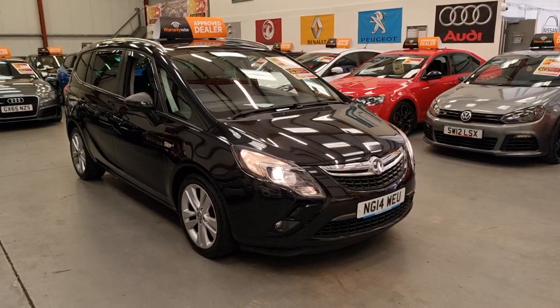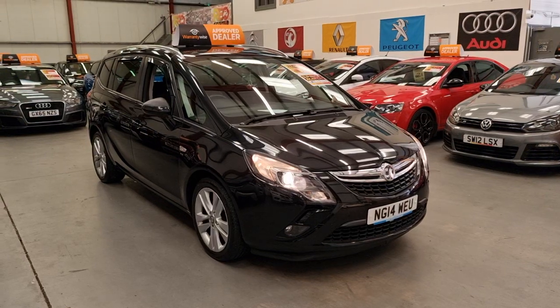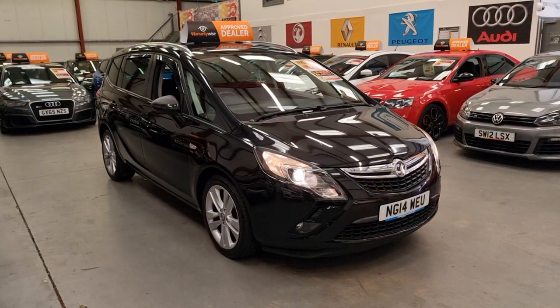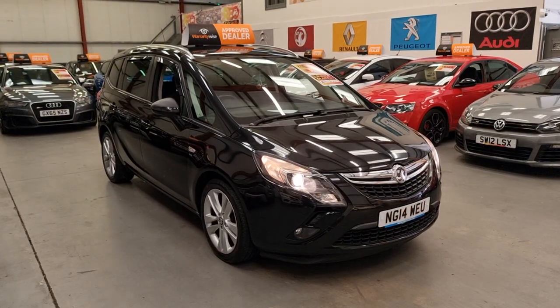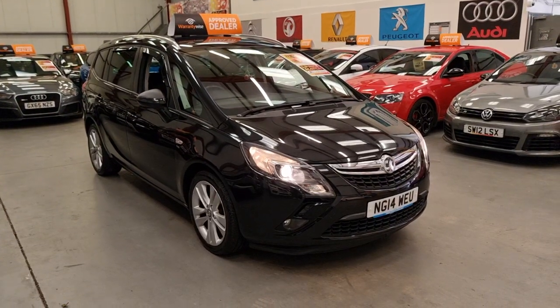Hello, this is Matt from Rio Car Sales based in Cwmtyleri, South Wales, NP13 1LZ, and today one of our newest arrivals is this lovely 2014 Vauxhall Zafira Tourer.